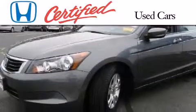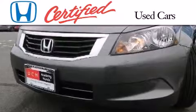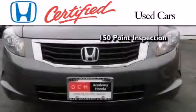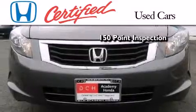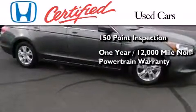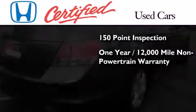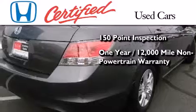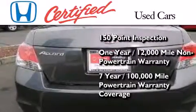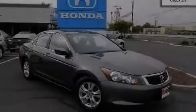In addition to the innovative engineering and quality manufacturing that is part of every Honda, this certified Honda includes an exhaustive 150-point mechanical and appearance inspection, an additional one-year or 12,000 miles of non-powertrain equipment warranty coverage on top of what's left of the original new car warranty, and seven years or 100,000 miles of powertrain warranty coverage. Stop by today and test drive this automobile for yourself.